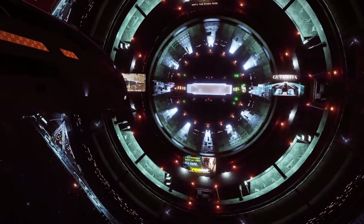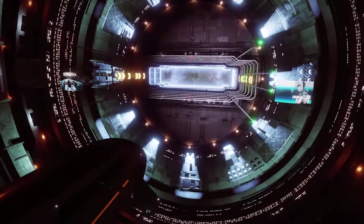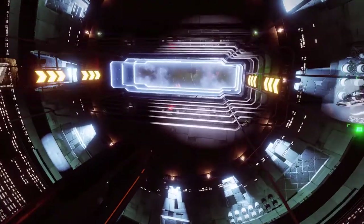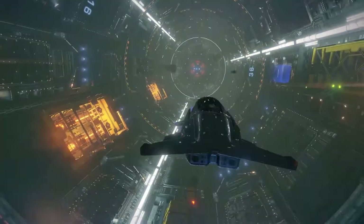Upon approaching the final destination, the automatic docking procedures take control of the flight surfaces. This ensures the best possible landing experience for all passengers.